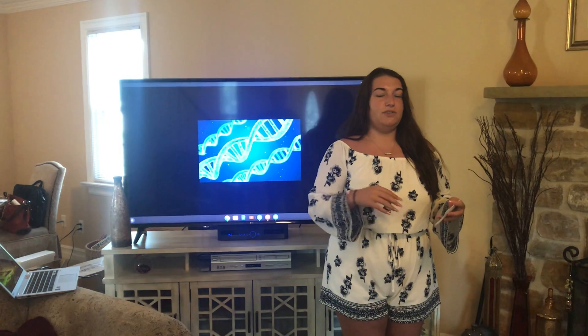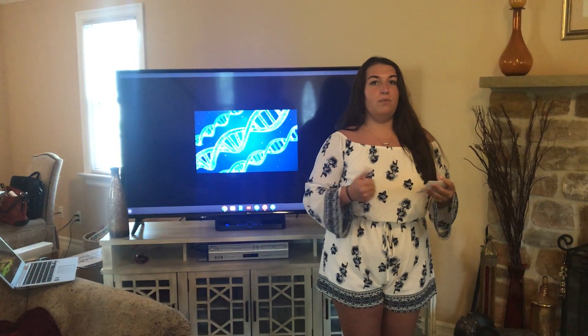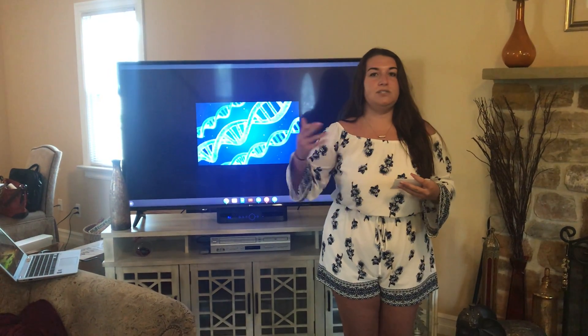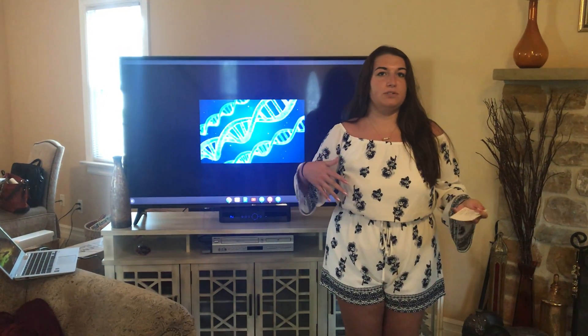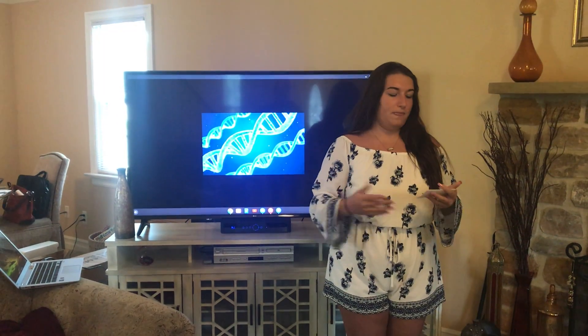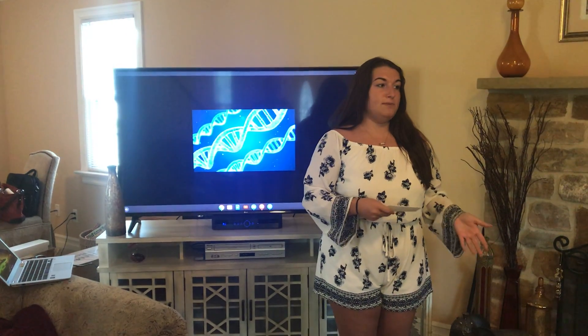It tells you everything you need to know about yourself and yourself only — how you're going to look, what sex you're going to be when you're born, what illnesses you're susceptible to and which ones you're not. Basically it's just a map of your life and how you're going to grow.